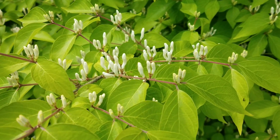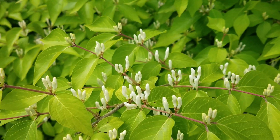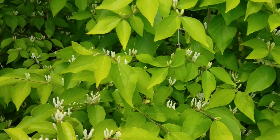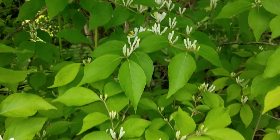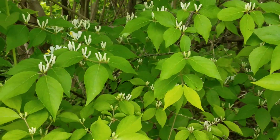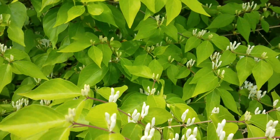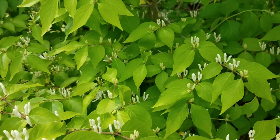Hello everybody, welcome back to my channel. I'm gonna show you our honeysuckles — it's a beautiful honeysuckle plant that's blooming right now. Eventually I will take another video when it's blooming more nicely, but right now it's still pretty and has started to bloom.